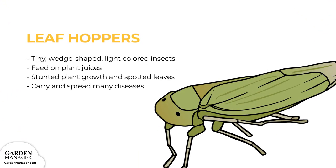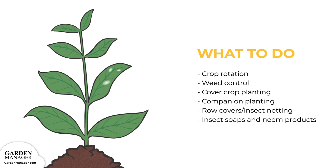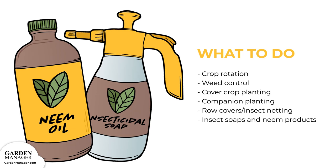Leafhoppers: These tiny, wedge-shaped, light-colored insects suck the plant's juices. They can stunt a plant's growth, cause leaves to become spotted, and also carry and spread many diseases. Here's what to do: Crop rotation, weed control, cover crop planting, and companion planting are all important ways to help lower the risk of damage. The use of row cover or insect netting can also help to control leafhoppers. Insect soaps and neem products are both effective ways to prevent and eliminate a leafhopper infestation.